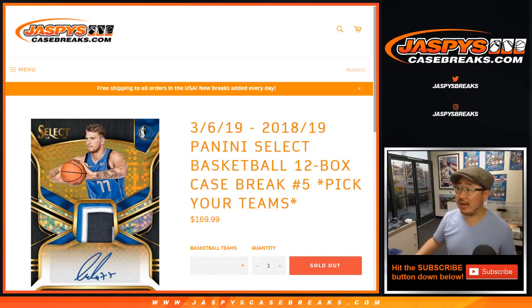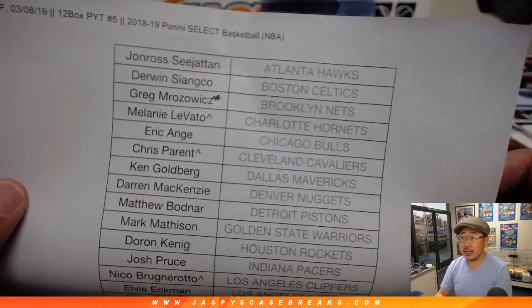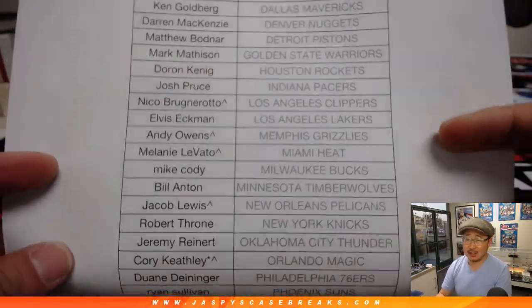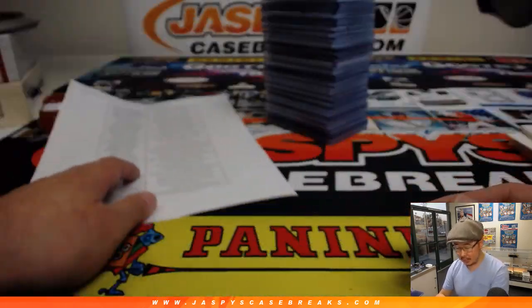Hi everyone, Joe for Jaspi's CaseBreaks.com with a recap for 2018-19 Panini Select Basketball 12-box Pick Your Team number 5. Big thank you to these folks right here for getting into Pick Your Team 5. Greg had that last spot mojo. There's the star — everyone with the rooftop, they call them carrots, next to your name. That means you got those spots in a spot randomizer.